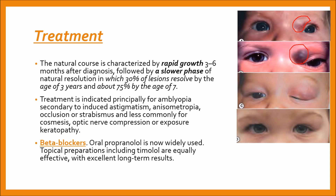For treatment, beta blockers such as oral propranolol are now widely used. The prescription and monitoring should generally be carried out via a pediatrician. Topical preparations including timolol are equally effective with excellent long-term results and no systemic side effects. One example of topical propranolol use is shown here — the capillary hemangioma is quite prominent, but after six months there is quite an improvement.